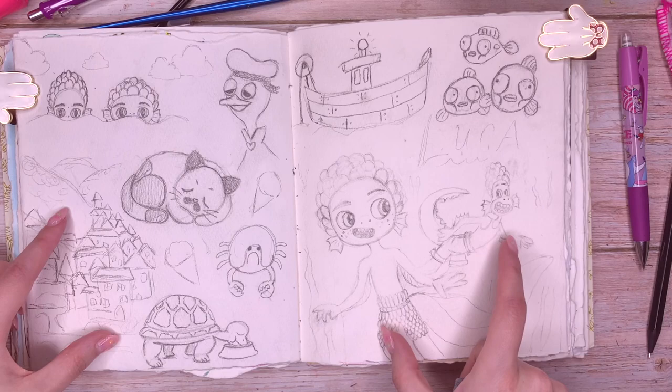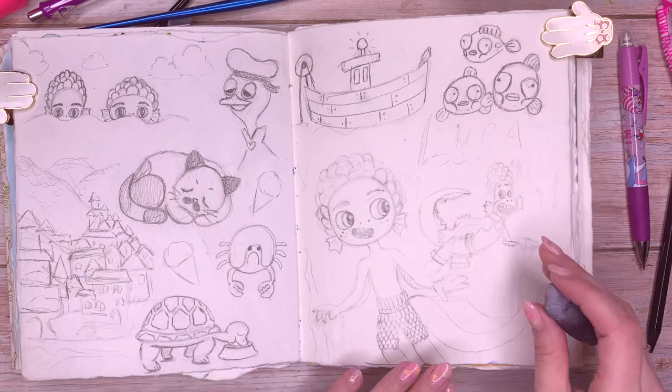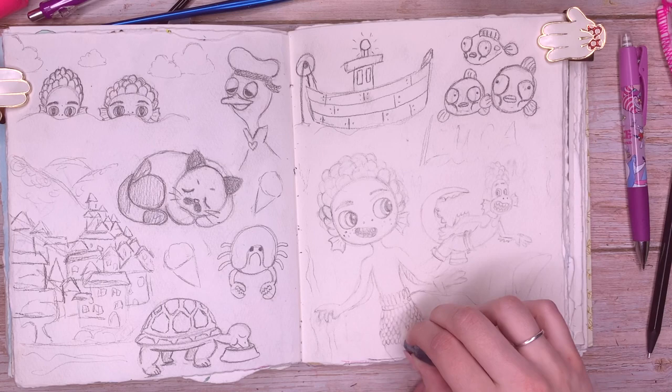I want to paint these two figures and maybe these up here, and leave the rest as pencil drawings because I really like the way they look. So now I've erased most of those lines and they're very faint. Let me get some of those harder lines away.